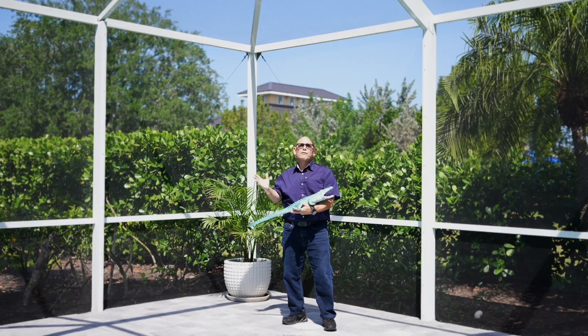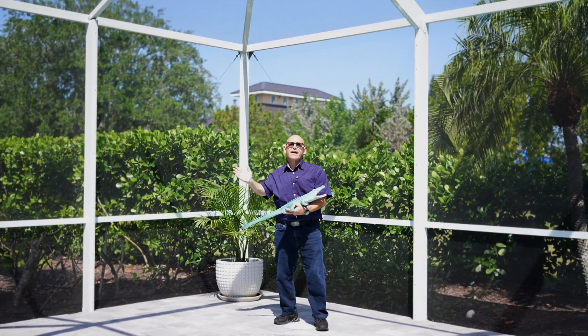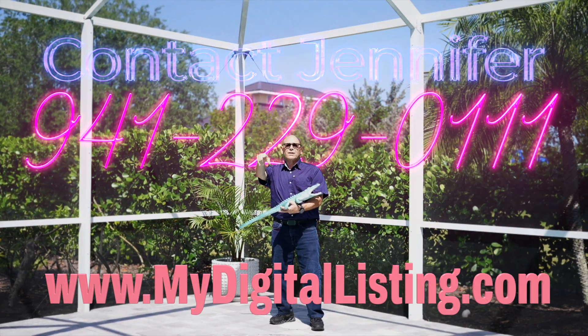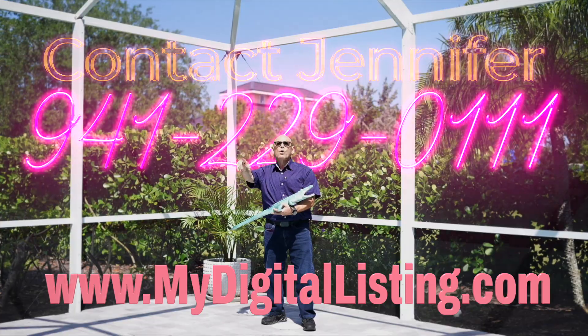If you want to know more about this property or any other property here in Burnt Storm Arena or in Punta Gorda, make sure you contact Jennifer at MyDigitalListing.com, 941-229-0111.